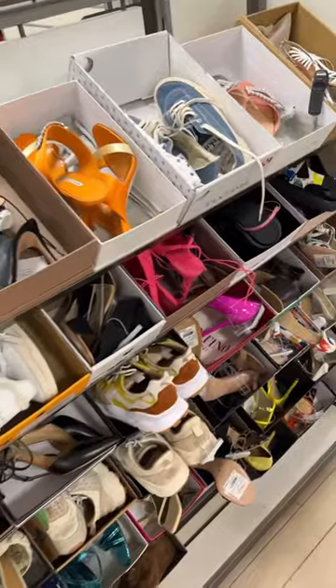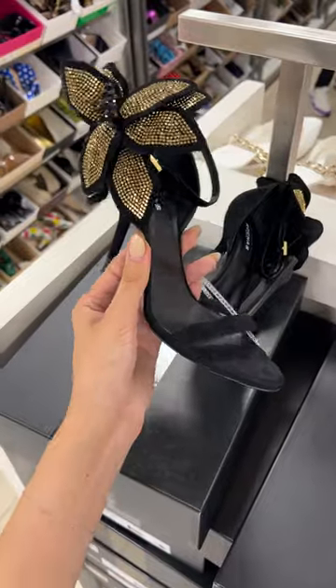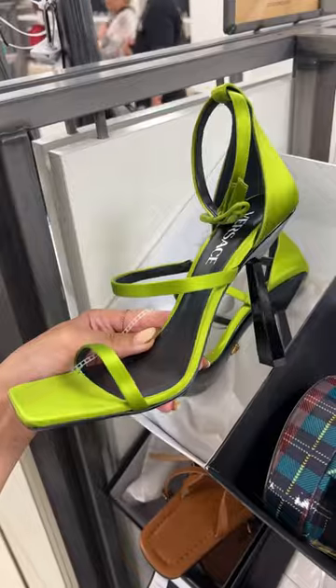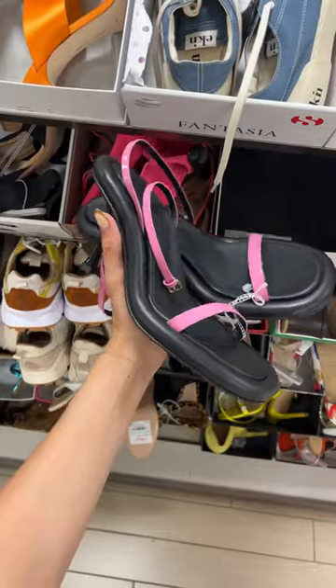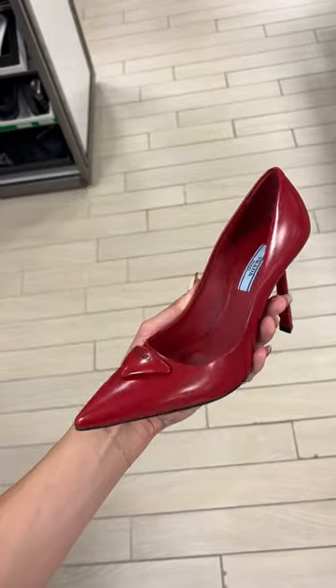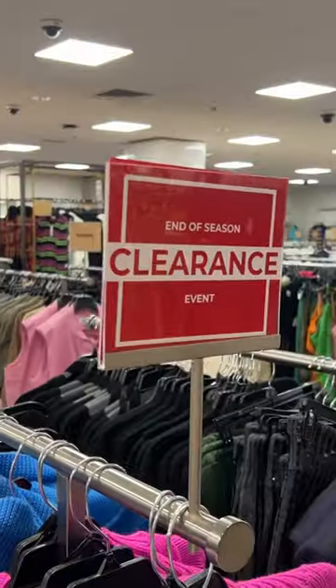Downstairs the shoes were to die for. There was Dolce & Gabbana. They had these really cute Manolos and really fun unique styles. Valentino, Bottega, Versace. And when I thought it could not get any better I found the Prada section — I can't even speak. They're so beautiful.